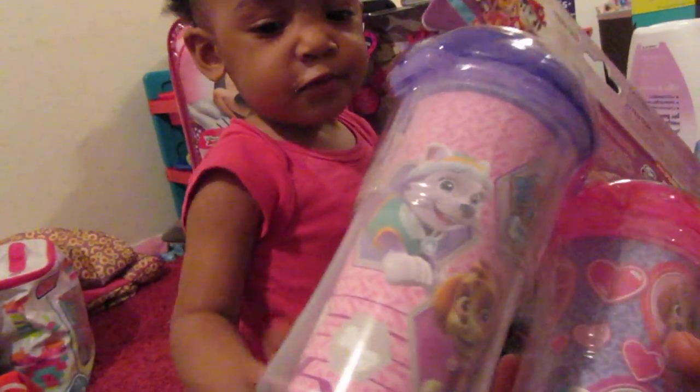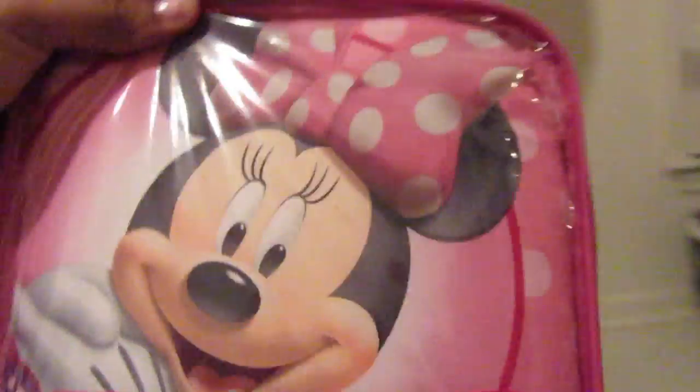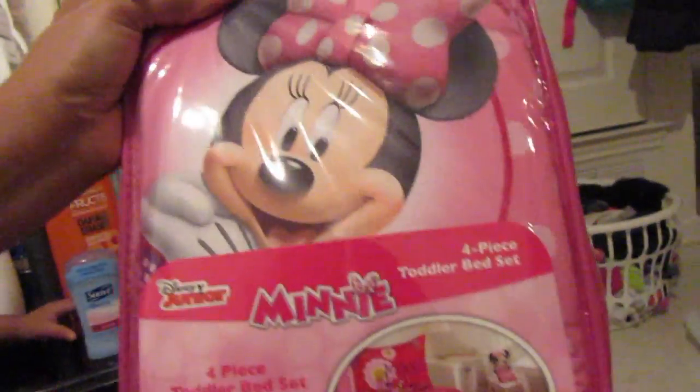Another thing I got Amaya is a new pack of cups. And the last thing I got Amaya is her bed set — like I said, we're going for Minnie Mouse with this baby, and it is super cute.